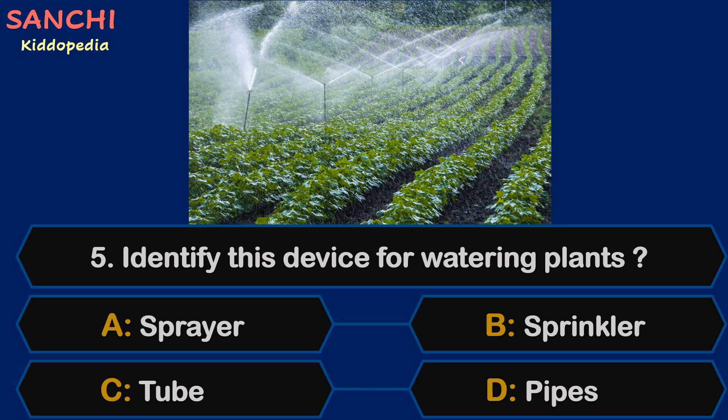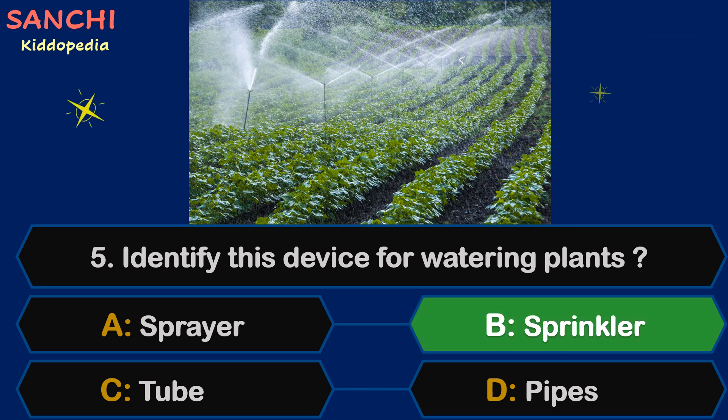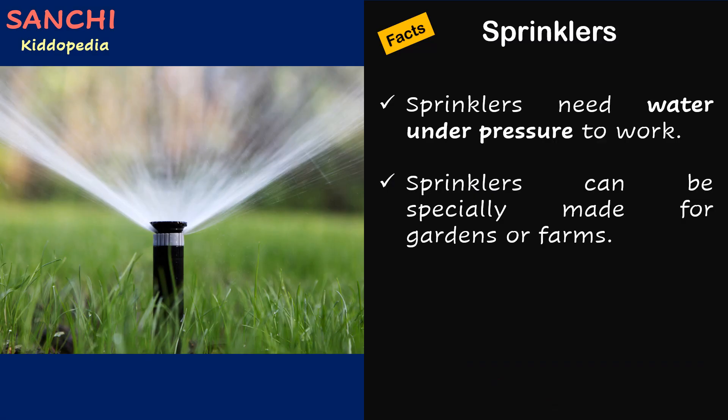Question 5. Identify this device for watering plants: sprayer, sprinkler, tube, or pipe. The right answer is sprinklers. Sprinklers need water under pressure to work. Sprinklers can be specially made for gardens or farms.